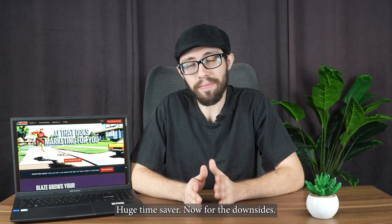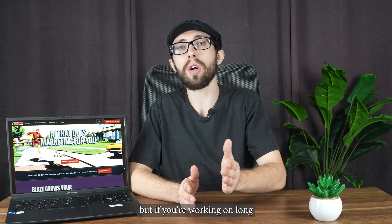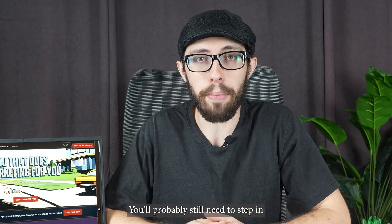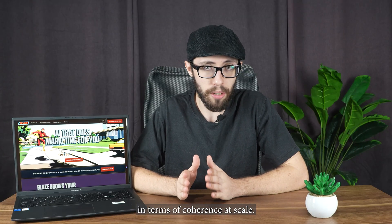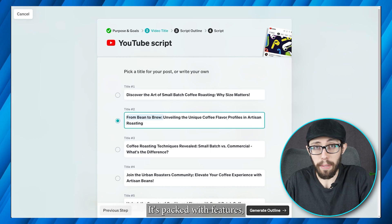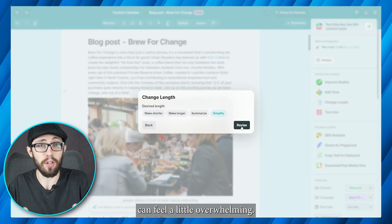Now for the downsides. First, Blaze is solid for short and mid-form content, but if you're working on long blog posts — like 2,000 words and up — you'll probably still need to step in and restructure some things. It's not bad, but it's not quite there yet in terms of coherence at scale. Second, the UI takes a bit of time to learn. It's packed with features, which is great once you get going, but that first 30 minutes can feel a little overwhelming.